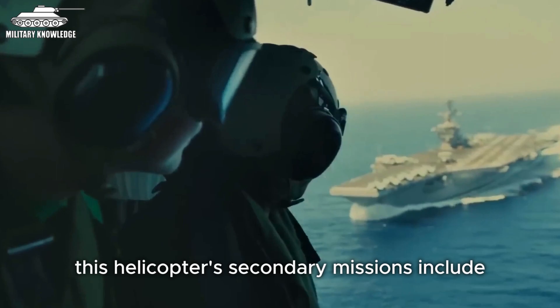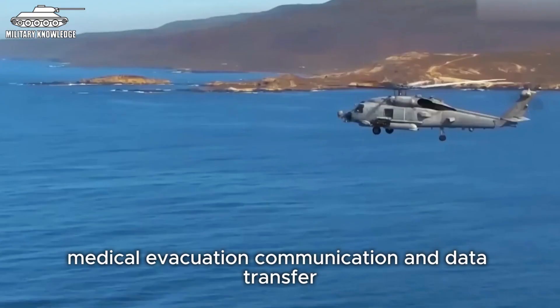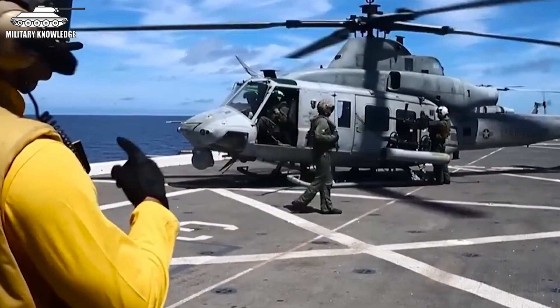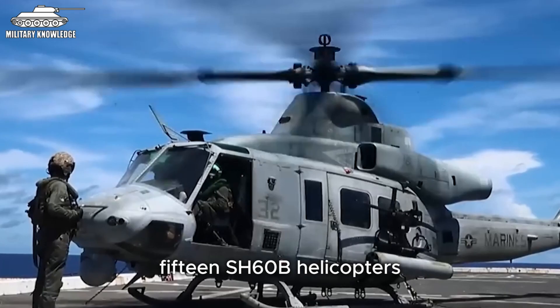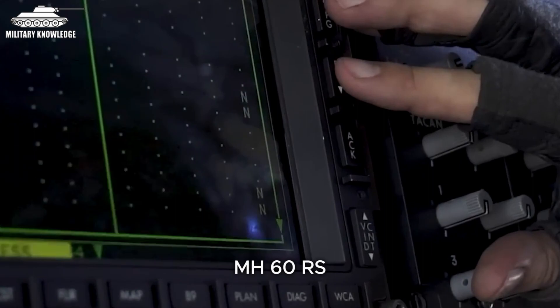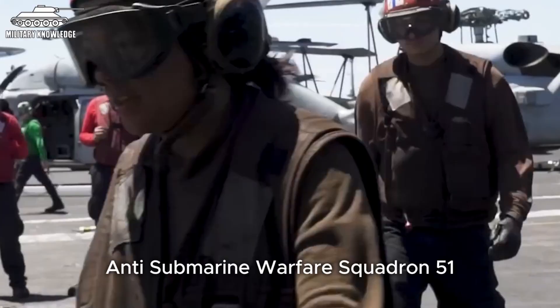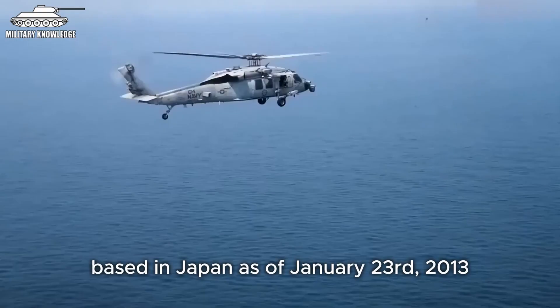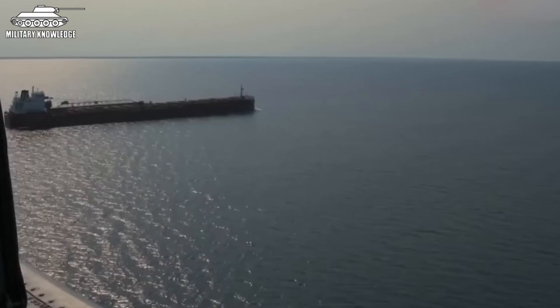According to Lockheed Martin, the helicopter's secondary missions include search and rescue, logistics support, surface fire support, personnel transport, medical evacuation, and communication and data transfer. From 2006 to 2015, SH-60B helicopters in light anti-submarine warfare squadrons gradually completed the transition to MH-60R. In 2012, MH-60Rs were also handed over to helicopter anti-submarine warfare squadron 51, a forward-deployed unit of the US Navy based in Japan. As of January 2013, Sikorsky had delivered 166 MH-60Rs to the military, with production expected to continue until 2017 for a total of 291 helicopters. The MH-60R will serve the Navy until the 2030s.